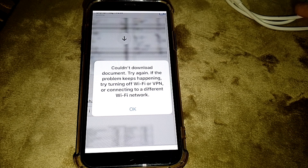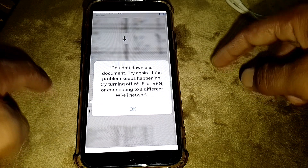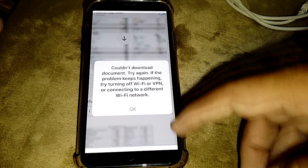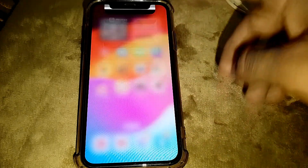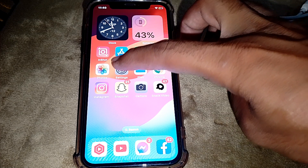Hello everybody, welcome back to my YouTube channel. In this video I'm going to be showing you how to fix 'Couldn't download documents, try again. If the problem keeps happening, try turning off Wi-Fi or VPN.' To start, just close this page — you can clearly see that they are asking you to turn off your Wi-Fi or turn off your VPN and then reconnect it.